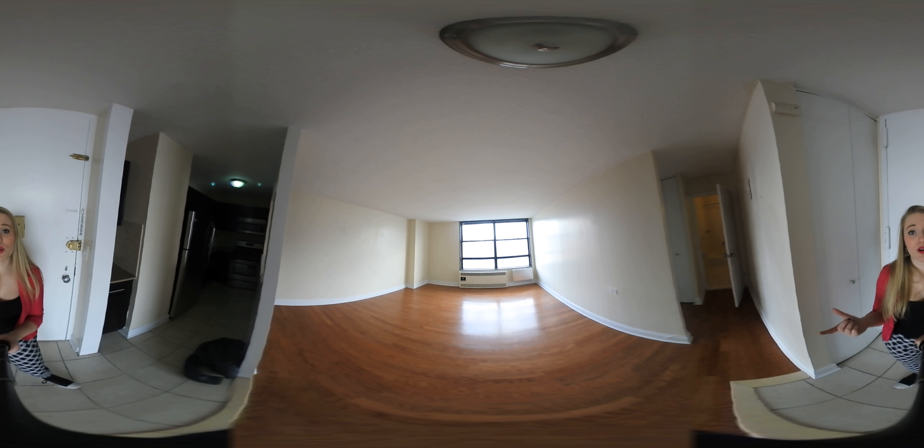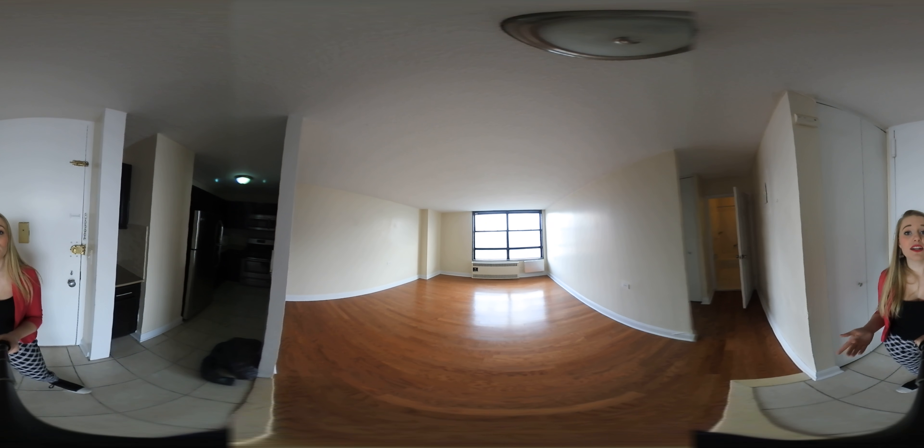Hi guys, my name is Brittany Shaffer and I'm with the Skyward Steel team at Keller Williams. Today we're going to be looking at a gorgeously renovated one-bedroom apartment off of Riverside in Harlem, and this is going to be a 360-degree video if you guys haven't done one of those before.